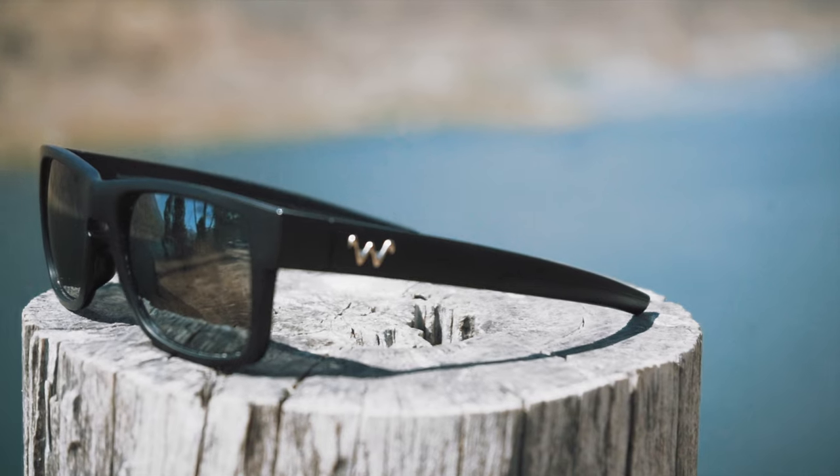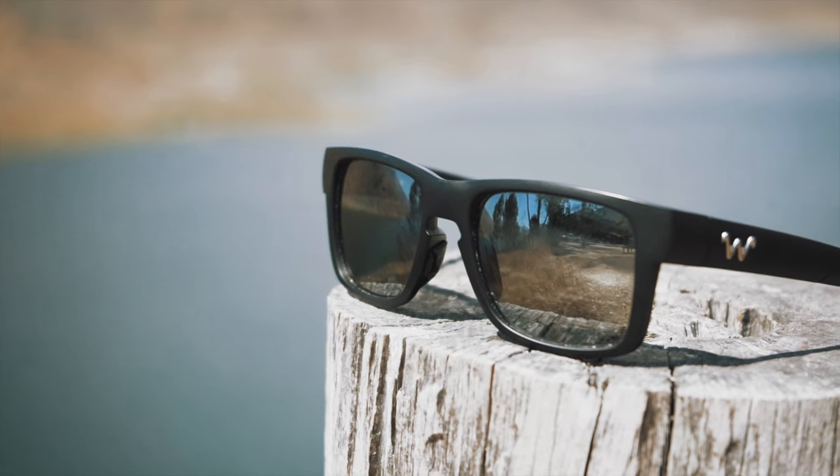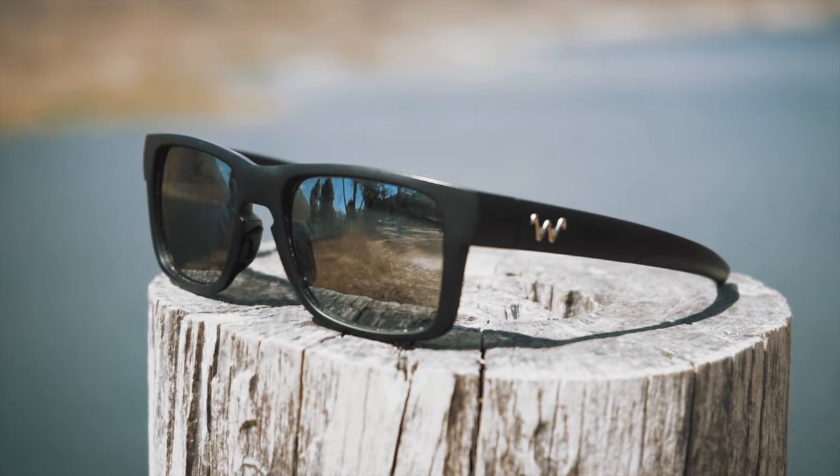The bottom line is this: if you have a quality pair of sunglasses, it's going to help you see into the water — see cover, see structure, see fish, and help you catch more of those fish. Having just a run-of-the-mill pair of sunglasses doesn't cut it, especially when you think about all the thousands of dollars we spend on gear and overlook sunglasses that are going to help us just as much. Head over to waterlandco.com and use discount code LUNA15 to save 15% off your sunglasses and the other awesome products on their website.